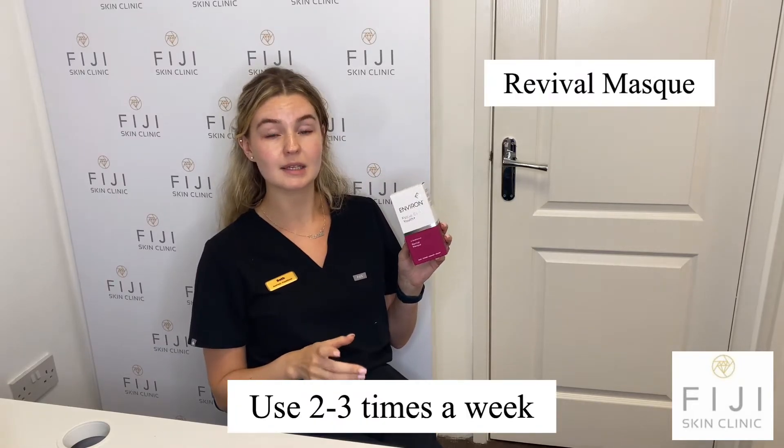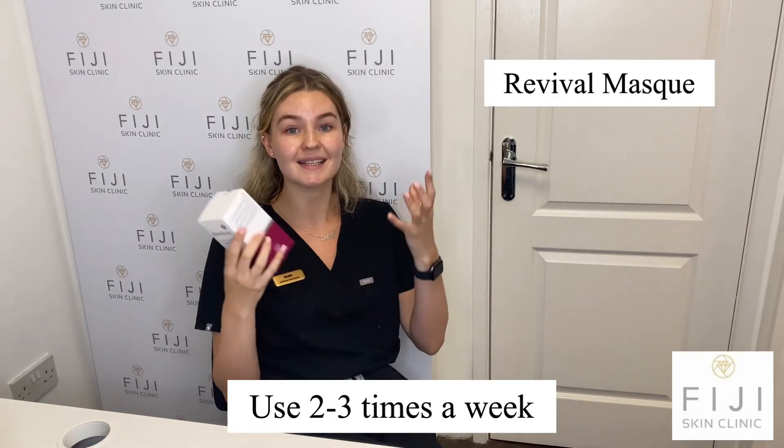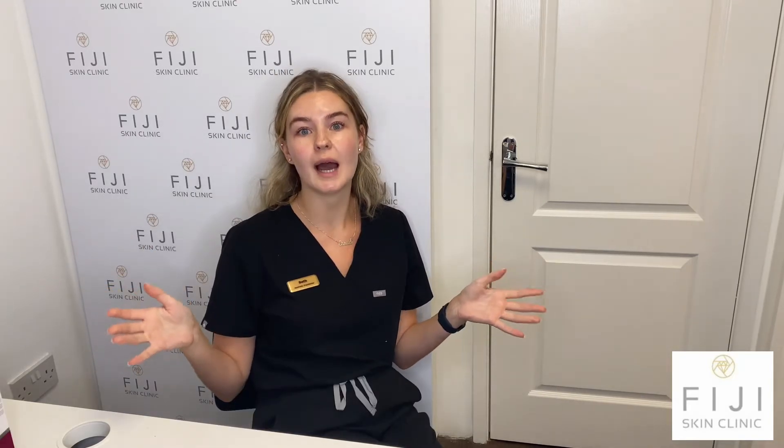I also use a mask two to three times a week — the Revival Mask. This contains three acids and is amazing at decongesting the skin. It's known as the 'facelift in a bottle,' and it's also going to help with prevention of aging.